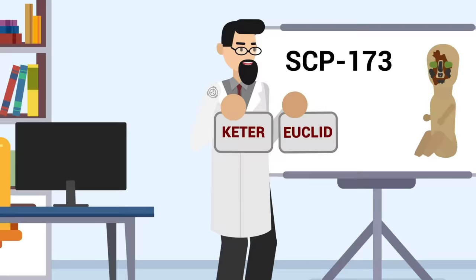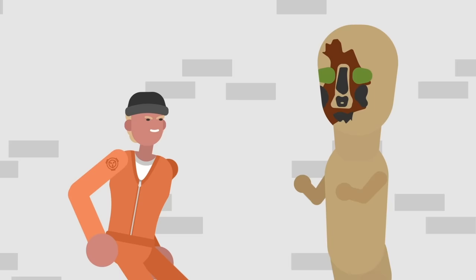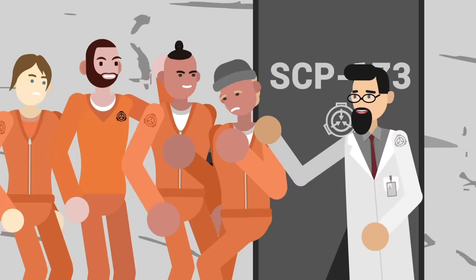So why just Euclid rather than Keter? Once again, it all comes down to how the Foundation understands just how 173 ticks. As everyone knows, 173 is paralyzed whenever someone is looking at it. As a result, the Foundation has been able to devise containment methods that center around keeping 173 constantly observed. The reason it's Euclid rather than Safe is that while quite reliable, this method is also somewhat time and resource intensive, and the potential for human error is always there.